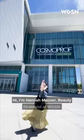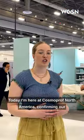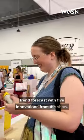Hi, I'm Hannah Mauser, beauty strategist at WGSN. Today I'm here at Cosmeprof North America confirming our trend forecast with five innovations from the show. Let's go.